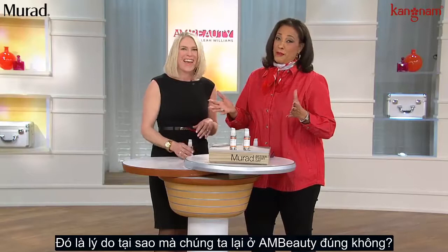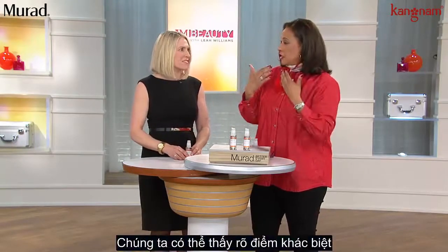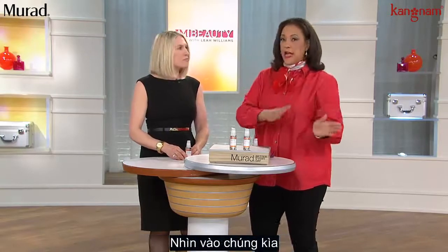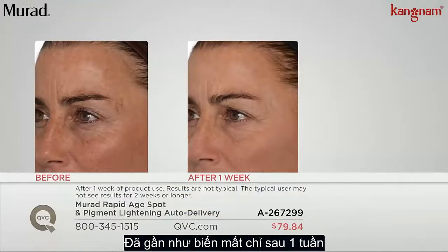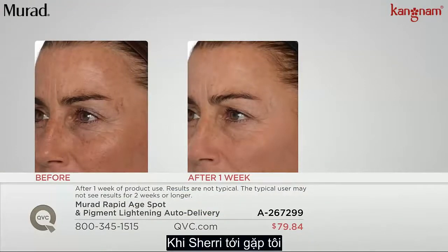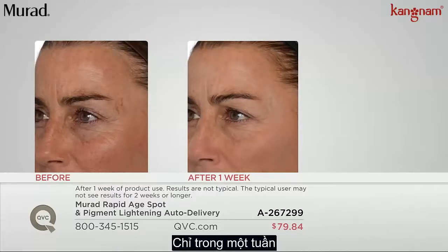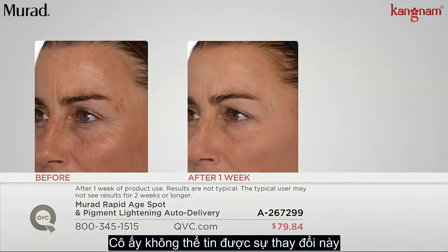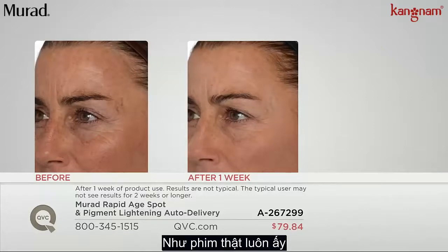That first before and after was impressive. We saw the darkness in her skin, and then one week later, look at how diminished those dark spots are. When Sherry came to me, she had telltale signs of sun damage — so visible above the eye, next to the eye, across her nose, her cheeks, where all of us get it. And in one week, she could not believe the difference. A total brightness and change in the overall complexion. That's dramatic and impressive — that's one week.